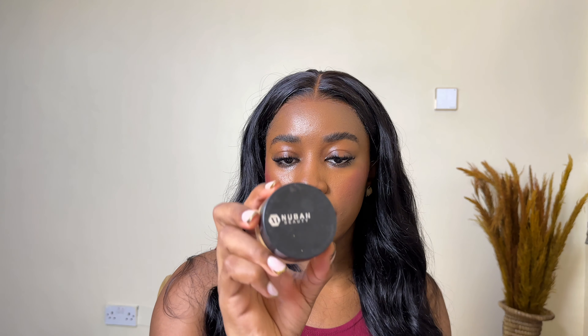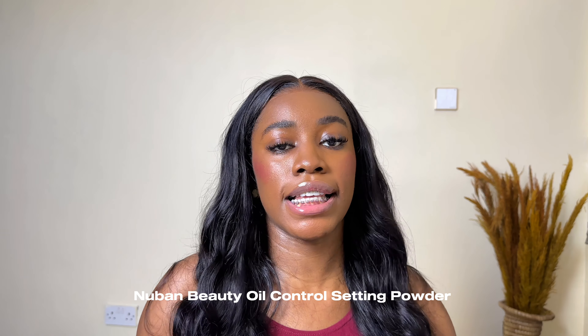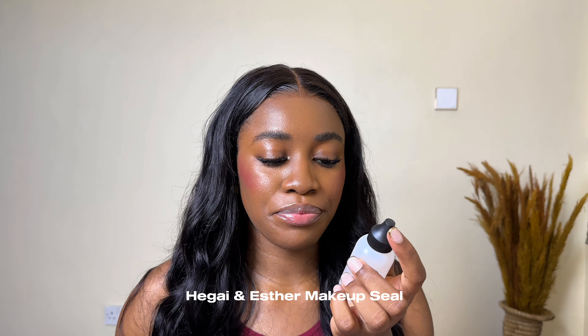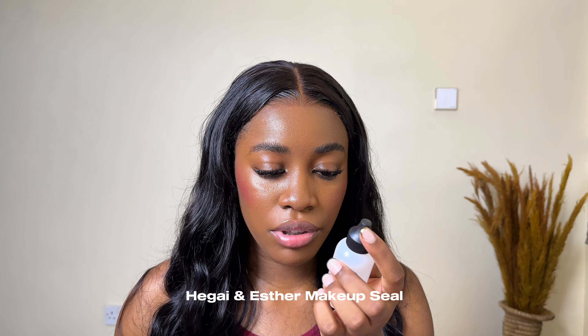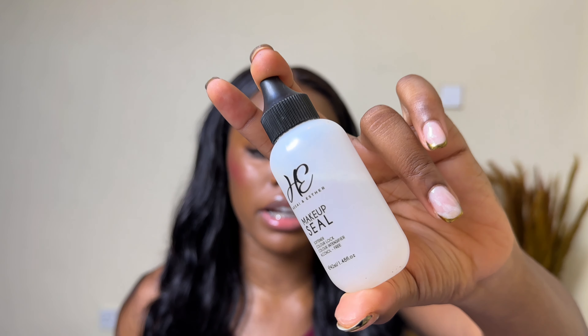For honorable mentions — products I haven't used a lot but that worked well for me: the New Band Beauty oil control setting powder in Moisture. I applied it under my eyes and it sets without eye creases. I've also used the Hega and Esther makeup sale product — I use it to make my foundation lighter. Just one or two drops melts the foundation so it sits like skin on your face. Great for thinning out thick liquid products.